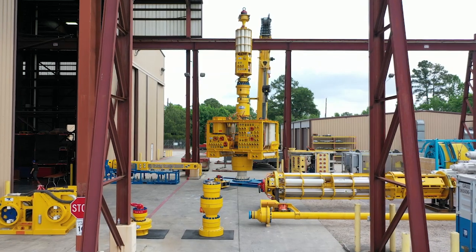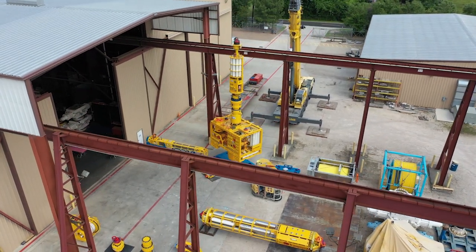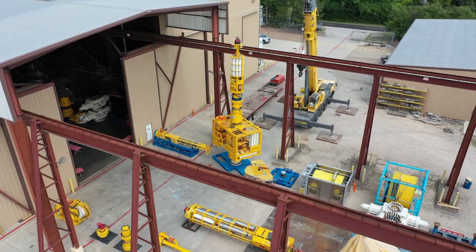The Trident OVS system is a flexible, field-adaptable solution for rig or vessel operations. The system provides a more efficient, high-pressure, reduced-cost alternative for open-water well interventions and plug and abandonments.